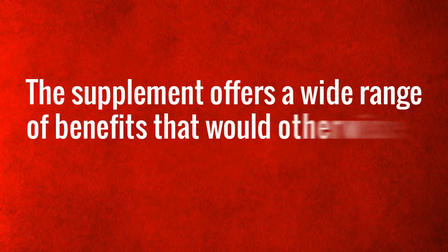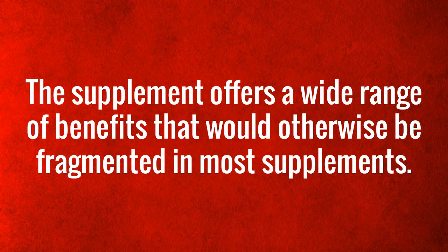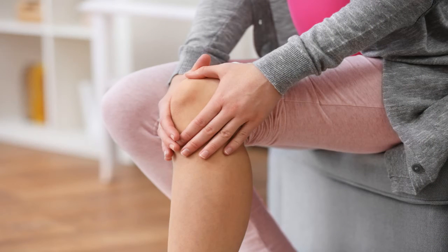The supplement offers a wide range of benefits that would otherwise be fragmented in most supplements. It makes a worthy investment given its quality, quantity, and safety characteristics, with a money-back guarantee despite the steep pricing.